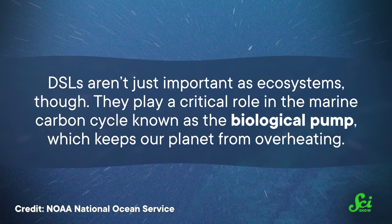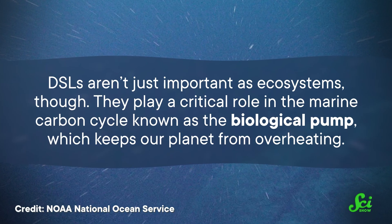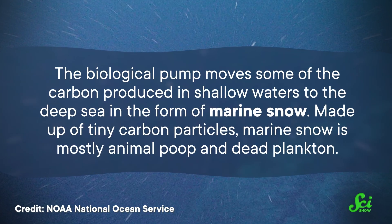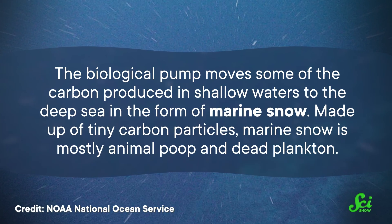DSLs aren't just important as ecosystems, though. They play a critical role in the marine carbon cycle known as the biological pump, which keeps our planet from overheating. The biological pump moves some of the carbon produced in shallow waters to the deep sea in the form of marine snow. Made up of tiny carbon particles, marine snow is mostly animal poop and dead plankton. Some of that marine snow gets munched on by the animals living in the DSL, moving a lot of the carbon out of the shallow water and into the food web — which is better than having it make its way back into the atmosphere as carbon dioxide, contributing to our planet's rising temperatures.